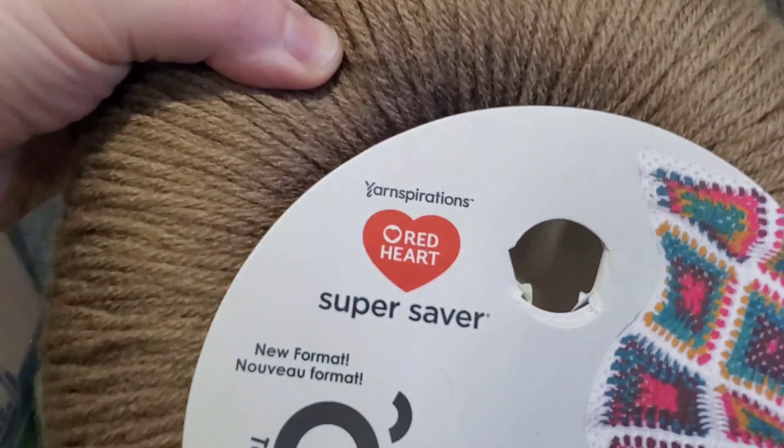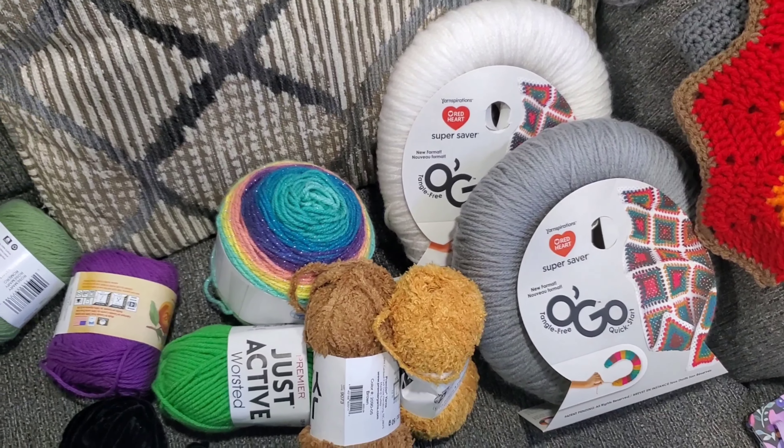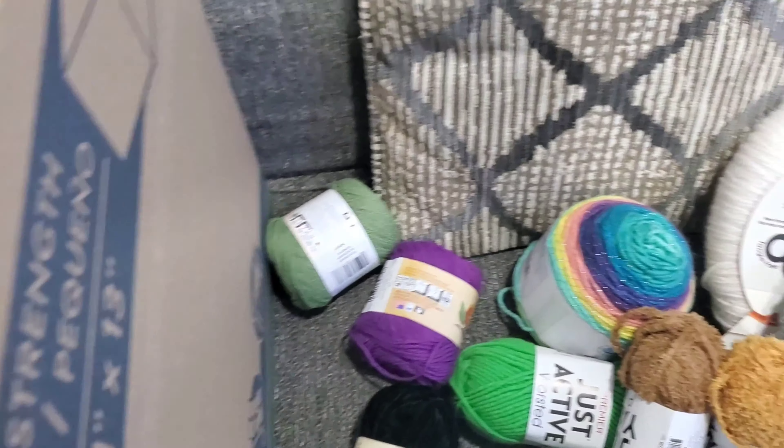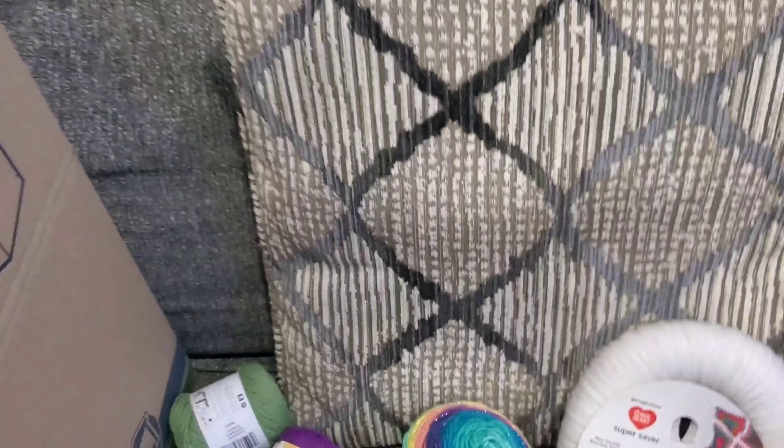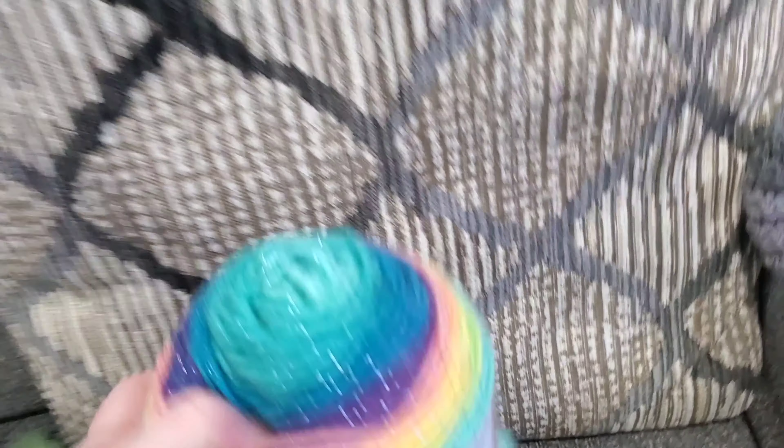So this is what the mystery box winner received. Here's the box — here's a quick scan. Let's pack this together. First, an Ogo yarn in color black. Another Ogo — it's a Red Heart Super Saver in color Cafe Latte. And another Ogo Super Saver yarn in the colorway Dusty Gray.